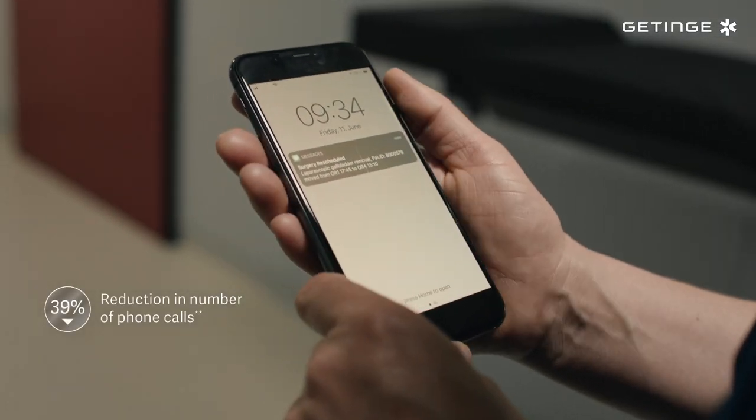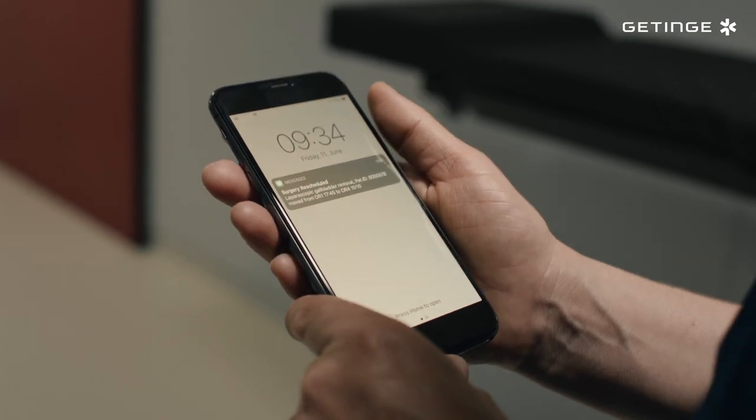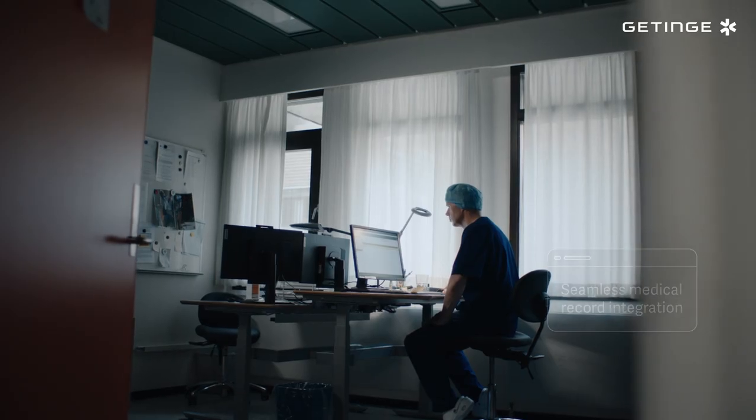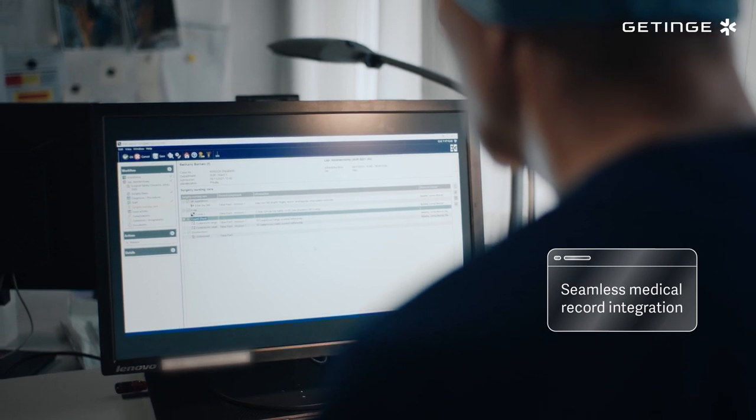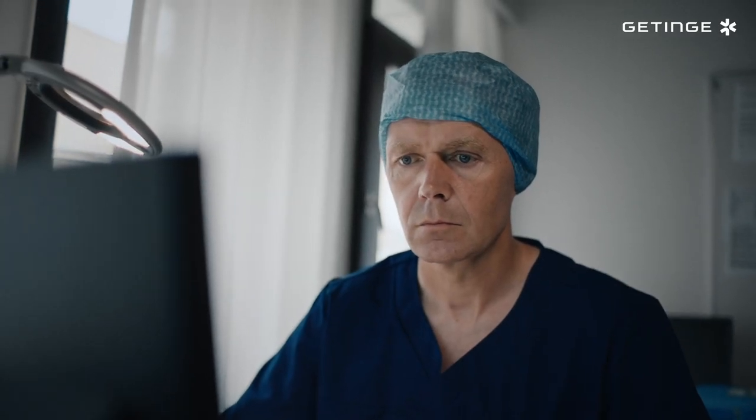Patients and staff get automated notifications with the information they need as soon as it's available. OR documentation is automatically pre-populated, and integration with the EMR system with its procedural and diagnostic codes further streamlines communication and data processing.